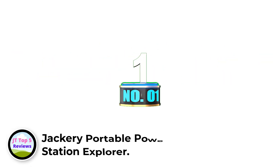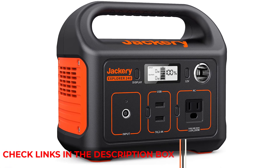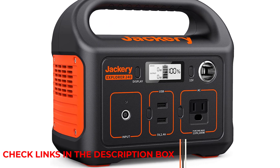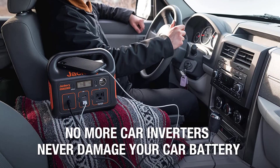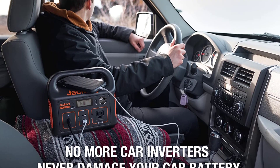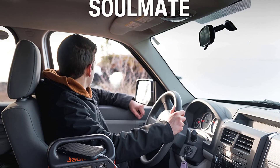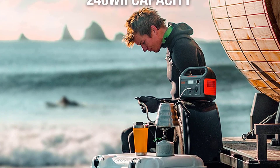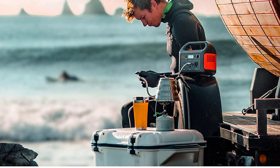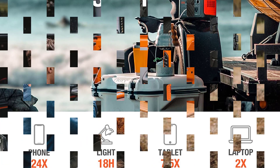Number 1: Jackery Portable Power Station Explorer. The Jackery Portable Power Station Explorer is an ideal choice for outdoor adventurers who need a reliable and portable energy source. This entry-level power station boasts a 240Wh lithium-ion battery pack, weighing only 6.6 pounds, and offers one pure sine wave AC outlet at 110V 200W (400W peak), two USB-A ports at 5V 2.4A, and one 12V DC car port, for easily charging smartphones, laptops, cameras, fans, and more.